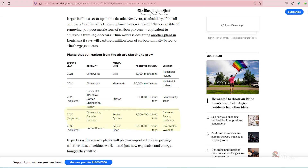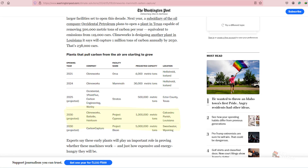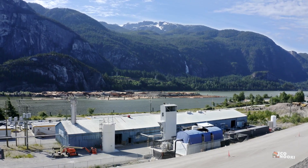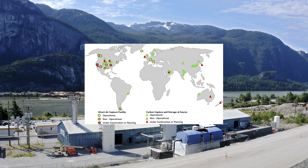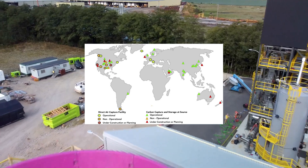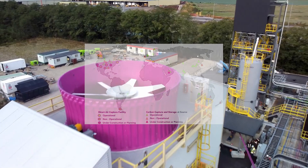Climeworks is designing another plant in Louisiana that it says will capture 1 million tons of carbon annually by 2030 — equivalent to 238,000 cars. Experts say these early plants will play an important role in proving whether these machines work and just how expensive and energy-hungry they will be.